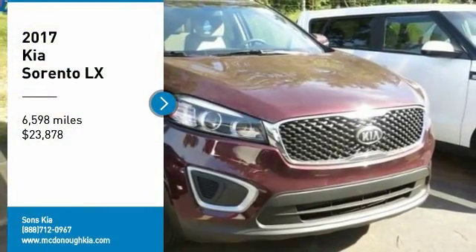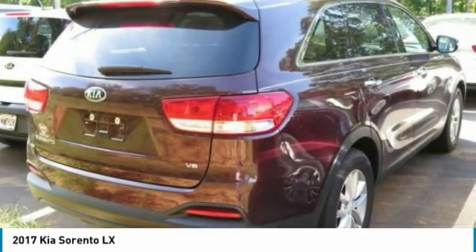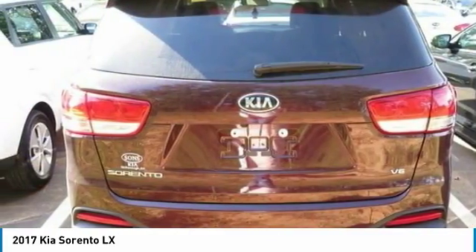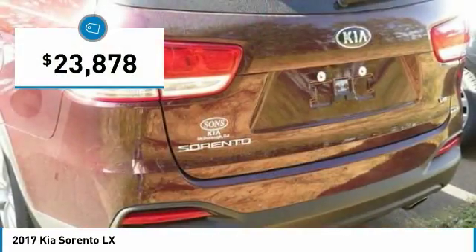Stop by and take a look at the 2017 Sorento. The Kia Sorento is a comfortable riding, powerful, compact SUV loaded with impressive standard features. Take one look at its stylish, sleek design and you'll want to cross over to a Sorento — and it is priced below $25,000.